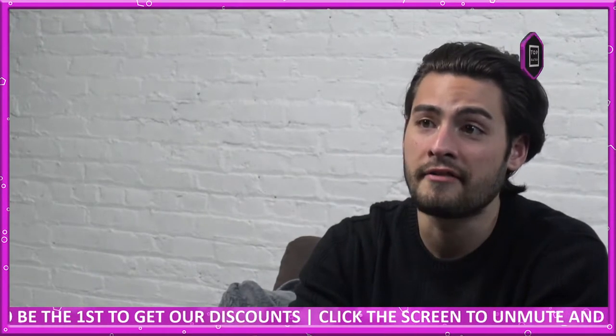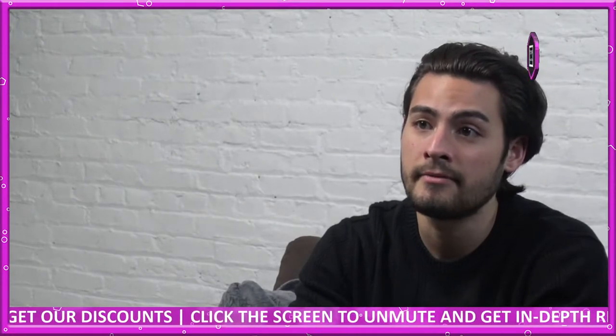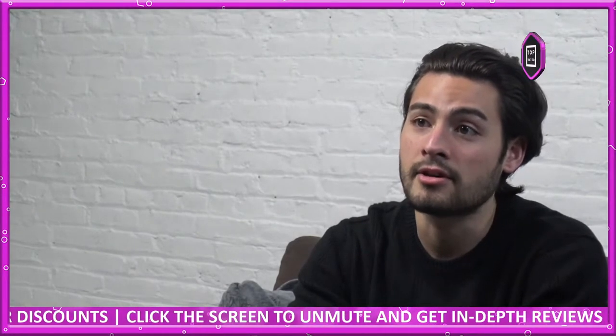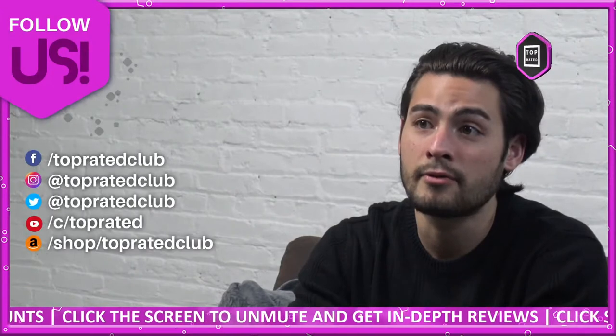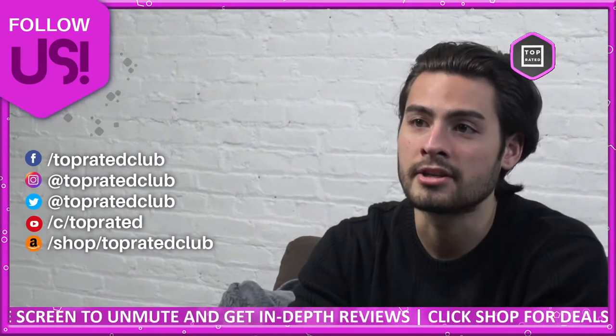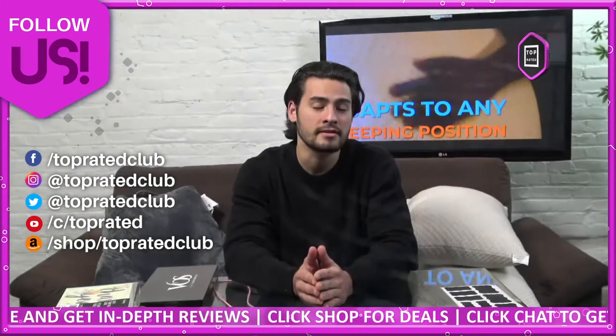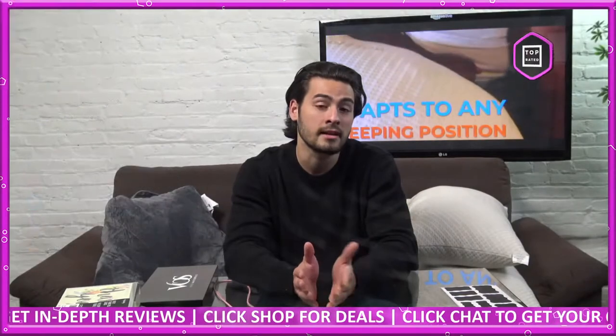If you're watching us on your Facebook and YouTube feed, please check us out at toprated.live. Don't forget to follow us on all of our social media platforms such as Twitter and Instagram at Top Rated Club for more information, freebies, giveaways, and discounts. Because who doesn't like free things or giveaways or discounts? I love them.